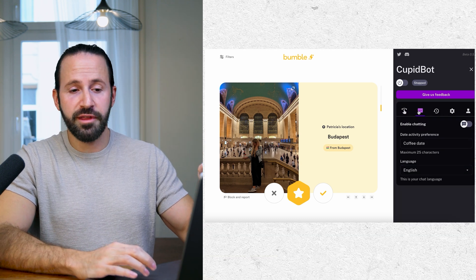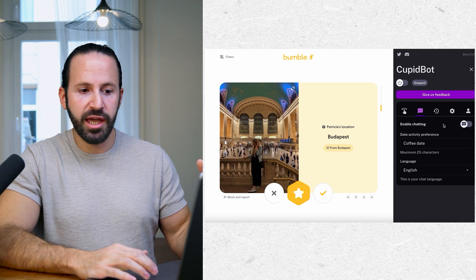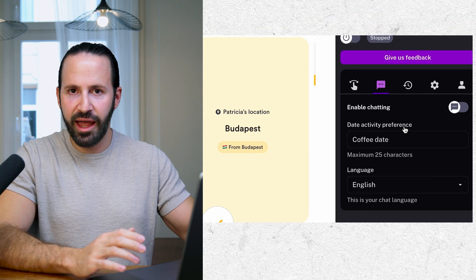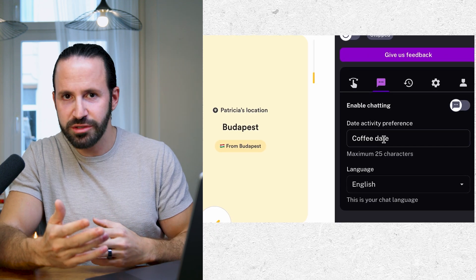Another feature of the app is that it can actually do all the chatting for you. If you enable chatting, it can chat with a girl and try to arrange a date of your preference. So if you're into coffee dates, walking in the park, or dinner dates, you can tell the app what kind of date you're interested in, and it's going to try to schedule the date for you. The moment the girl gives her contact details, it will email you the details of the date — the location, her contact details, her name — and all you have to do is show up.